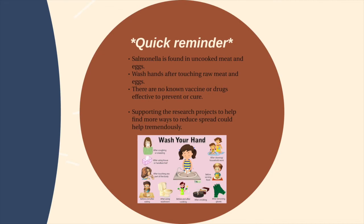To finish off this presentation, we would like to remind everyone that salmonella infection can happen in various ways, but commonly through uncooked meat and eggs. Washing hands and cooking meat and eggs thoroughly are the most effective ways to prevent infection. There are no known vaccines for treatment, so salmonella is not a type of infection that can be disregarded. Like most bacteria, salmonella has different strains and increased resistance to ampicillin, restraining researchers from finding the right vaccines. Supporting research projects to find new ways to prevent the spread of salmonella could help reduce the spread each year.